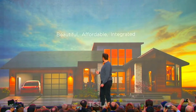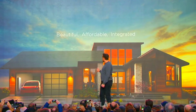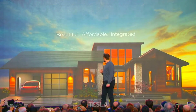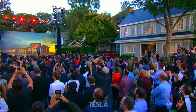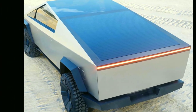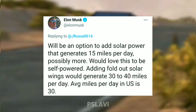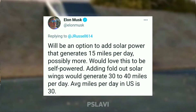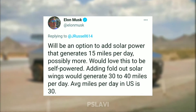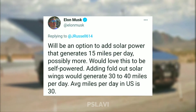In 2017, Elon Musk said charging cars from a home solar installation is the better option than installing solar panels on cars. But your car must be at home to charge. So in 2020, Elon changed his mind and confirmed that Tesla will offer solar tile options on the roof of the Cybertruck's bed. Elon said on Twitter: it will be an option to add solar power that generates 15 miles per day, possibly more — would love this to be self-powered. Adding fold-out solar wings would generate 30 to 40 miles per day. The average miles per day in the US is 30.